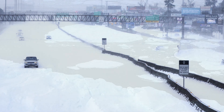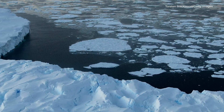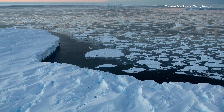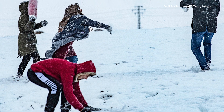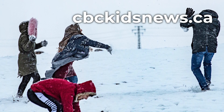How does climate change affect the polar vortex, you may wonder? Scientists are still trying to figure that out, but so far they think a long trend of rising temperatures might mean more polar vortex winters for us. You can learn more about how to prepare for extreme cold weather by searching for it on cbckidsnews.ca.